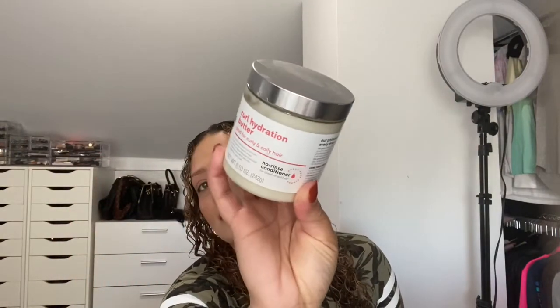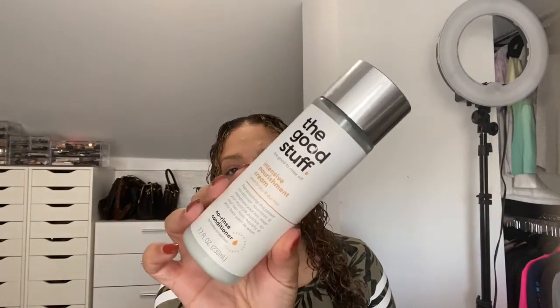The next three products I picked up were from the brand The Good Stuff, which I really like. These are vegan, they don't have dyes or parabens, and they're from a completely 100% recycled bottle. The first one I love and already dipped into is the Curl Hydration Butter, good for curly and coily hair. I believe each of them were $7.99, maybe up to $10.99 — don't quote me on that price. The next one is the Intensive Nourishment Cream, good for dry and dull hair. I use these hand in hand — I mix a little bit of each to get my perfect hydration so my curls don't look frizzy.